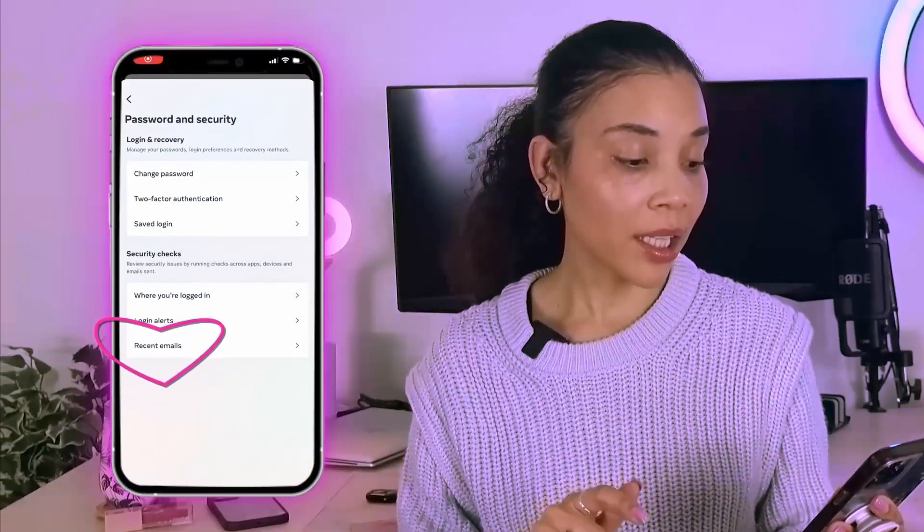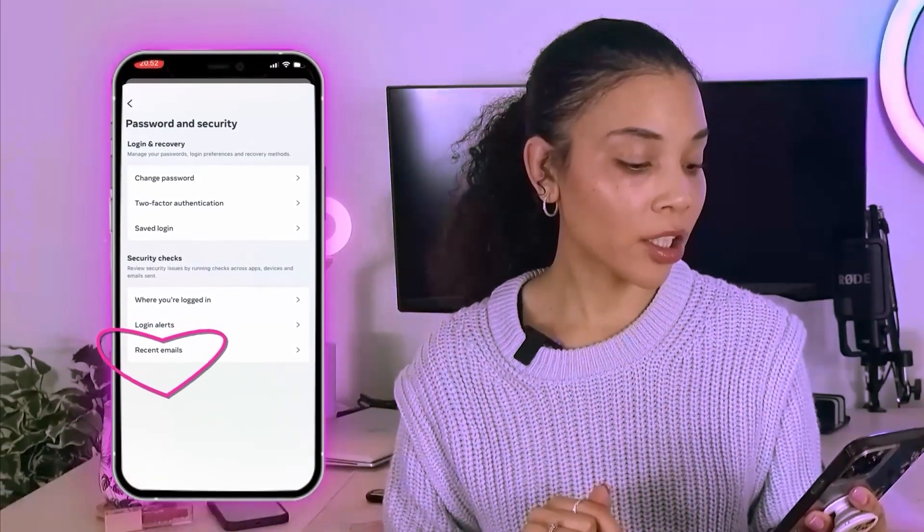Instead of reviewing emails in your mailbox or clicking any links there, you can go to Recent Emails on the Password and Security page and check whether Instagram has actually recently sent you an email.